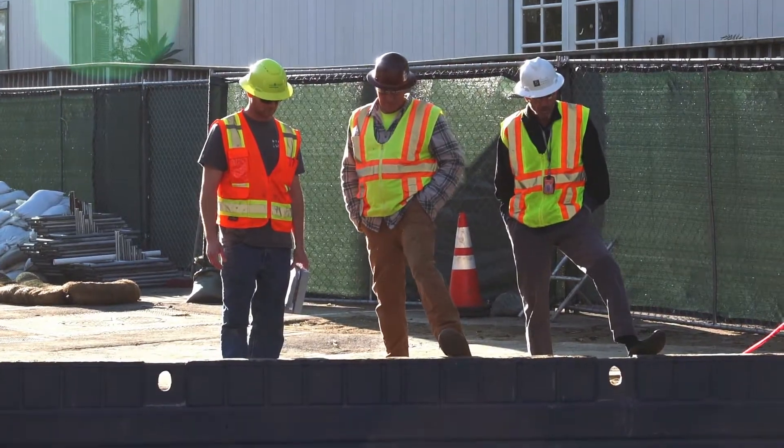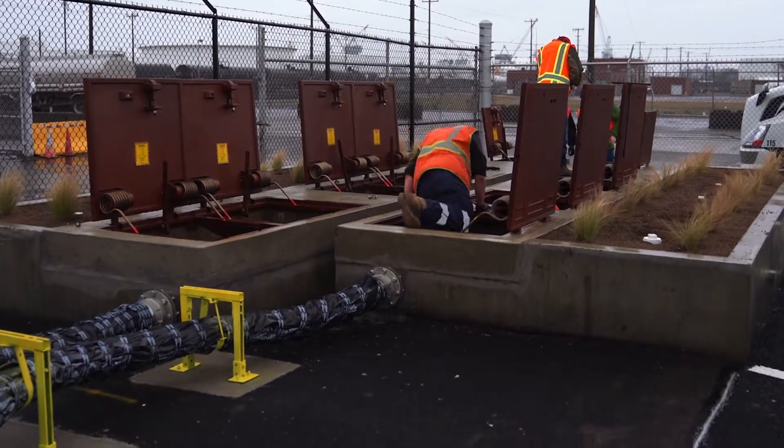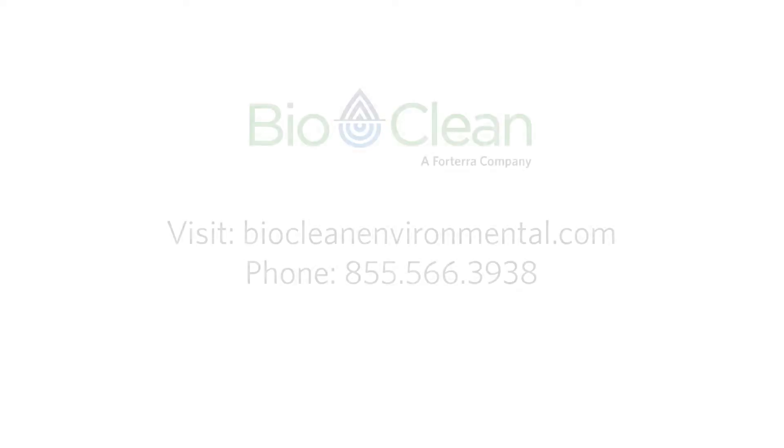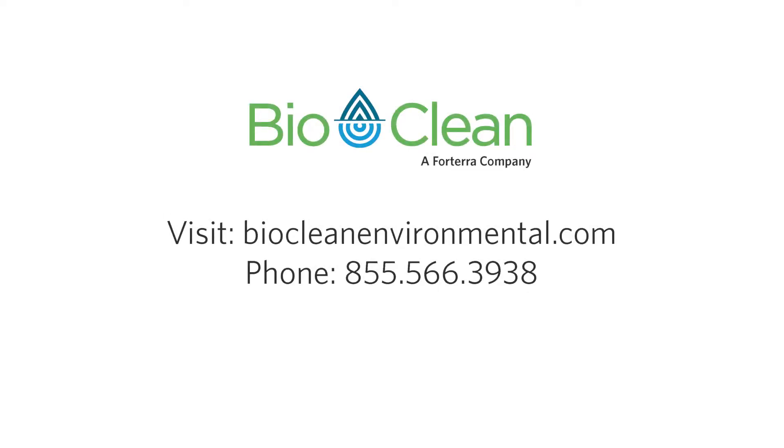Every day around the country, we work with our customers to solve their complex design and regulatory challenges. Contact us for a private lunch and learn presentation today and get regionally focused insight and solutions from one of our local stormwater experts.